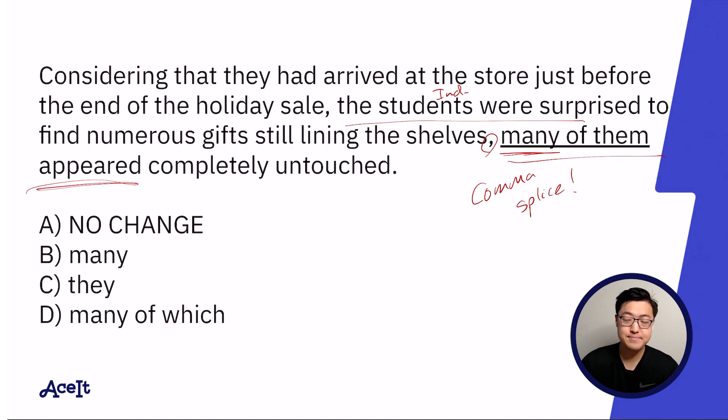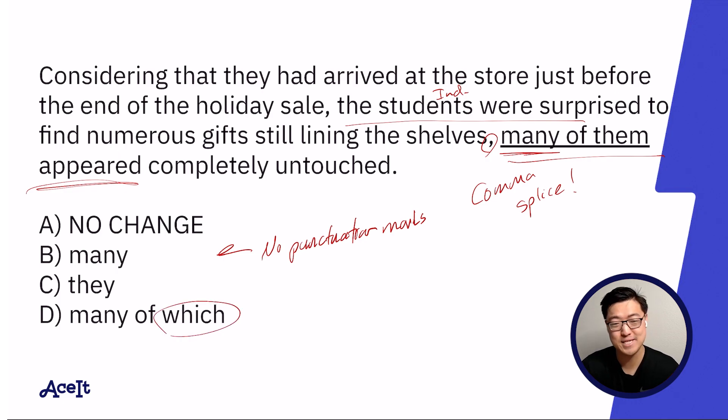One thing to note is that some punctuation questions don't resemble punctuation questions in the sense that their answer choices don't necessarily contain punctuation marks. This is a good example of that type of question. Many people might look at this question and be a little confused as to what the SAT wants from them. But they were kind enough to give us a clue in the form of 'which' in answer choice D.